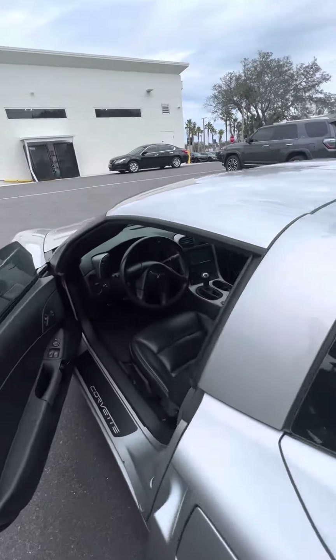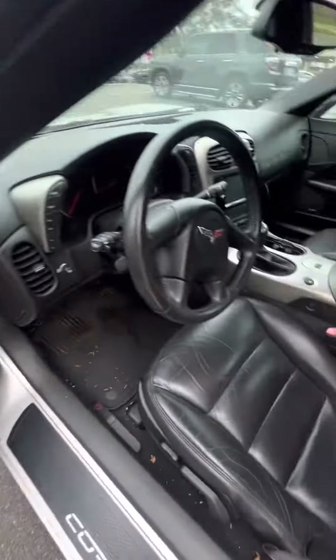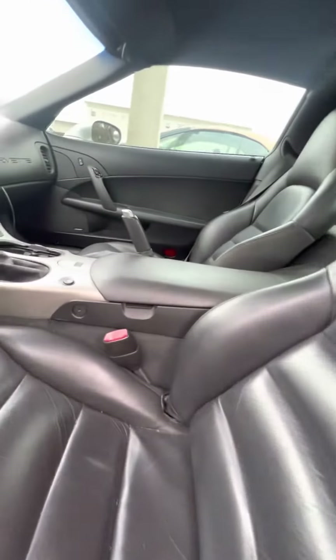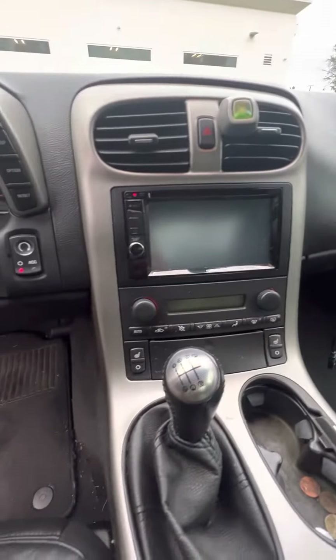Now we look on the inside — black leather interior. Power window, power lock on the driver's side door, two-seat memory. Let's look at the driver's seat that gets used the most: no rips, no tears, no damage to the seats. Set speed, heated seats on both sides. CD player, push to start.